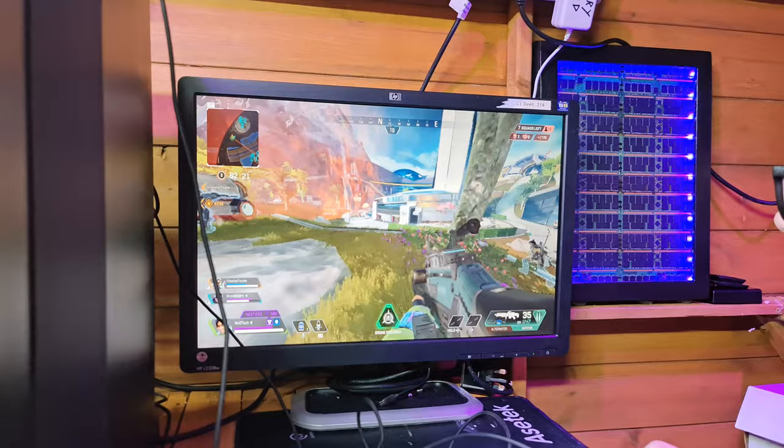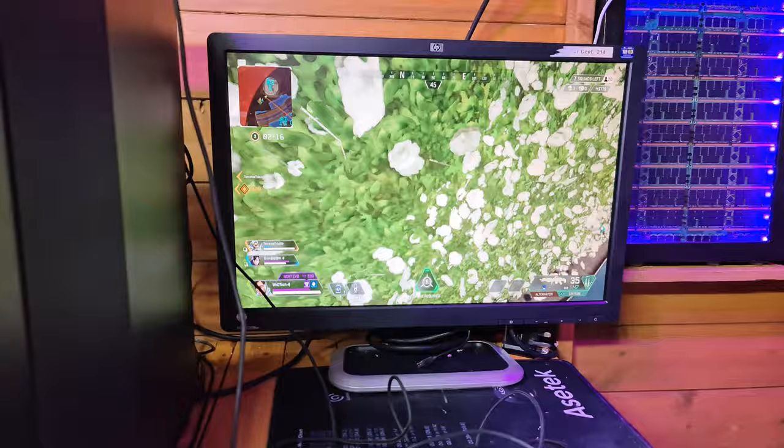We've gone back down to 720p. It's just that this area is very FPS-killing. On this map there are certain areas that just definitely kill the FPS, as Will said.